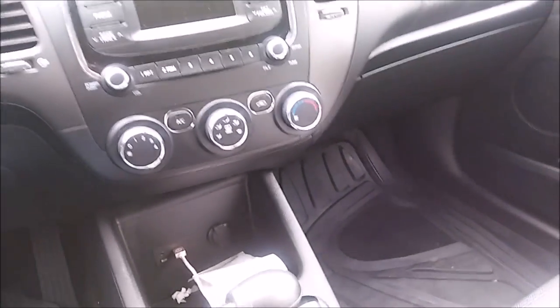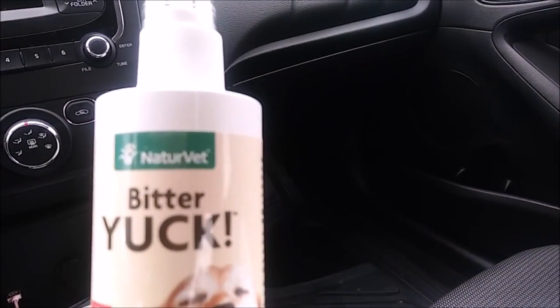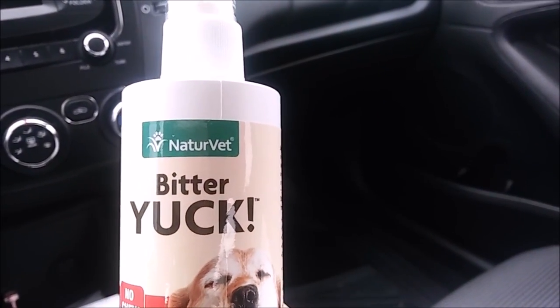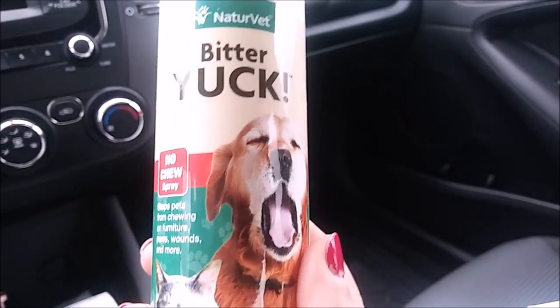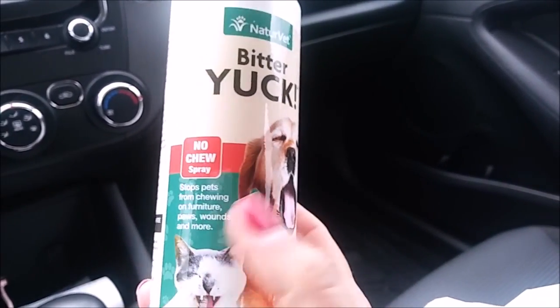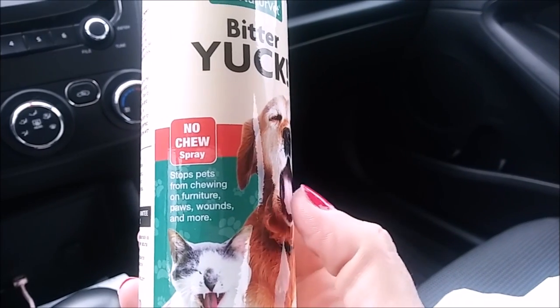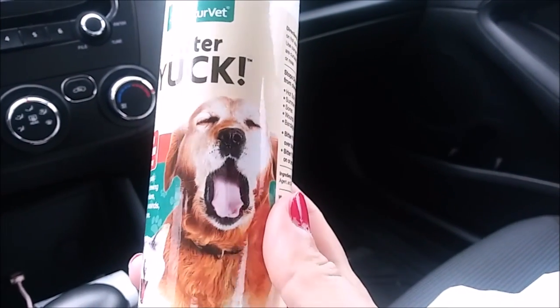Here's a quick Family Farm and Home haul. They had some Nature Vet Bitter Yuck No Chew Spray — you can spray it even on wounds, so it's safe enough for that. I'll have to try it out and let you guys know how I like it.